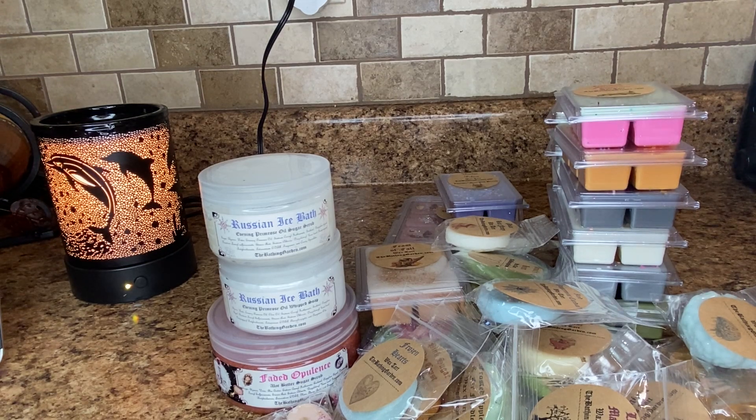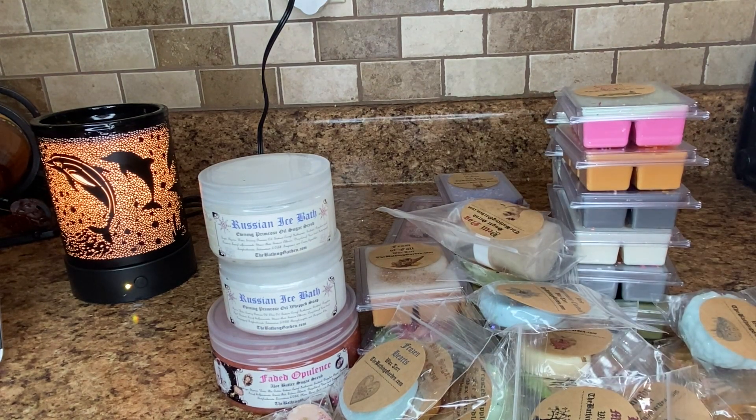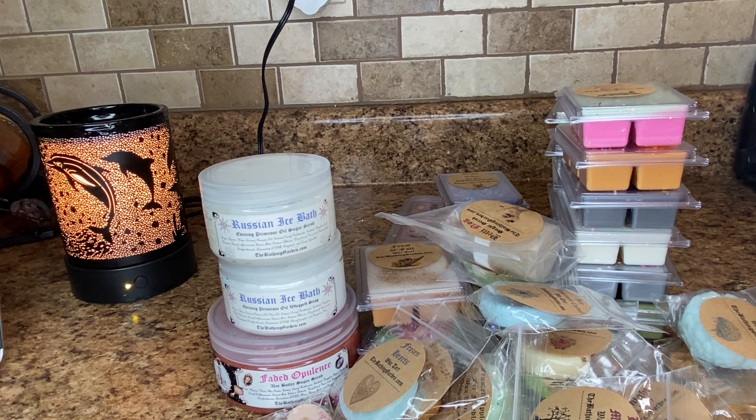But that is everything — that is my Bathing Garden haul. Actually two hauls that she shipped together, which was nice because it saved me like nine bucks in shipping that she refunded. But I really hope that you guys enjoyed. You'll have to let me know what you picked up from her winter collection. I will talk to you guys in my next one. Bye.